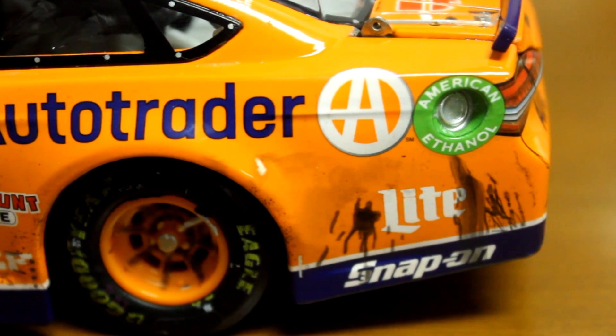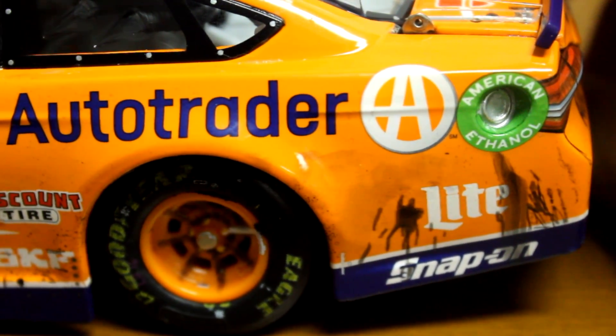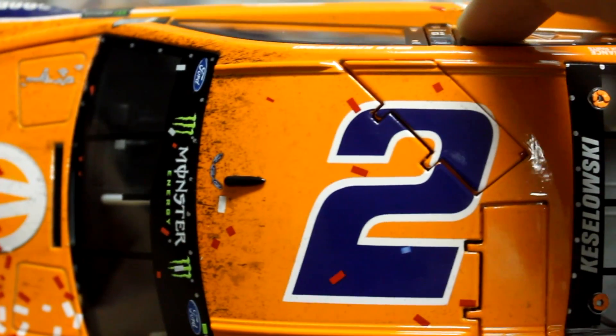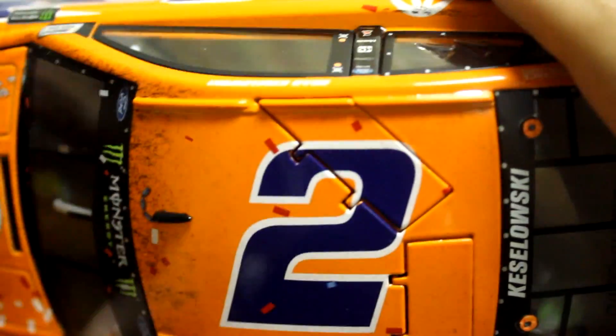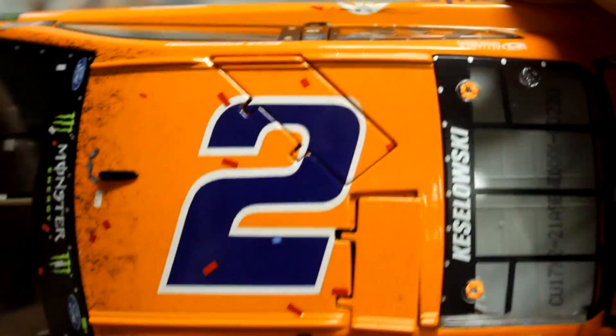AutoTrader. There's something going on in the left rear. Going to the top — that gives you another look at the rubber buildup there on the front of the roof, and a couple pieces of confetti. Roof flaps function. And you've got Keselowski there on the name rail.